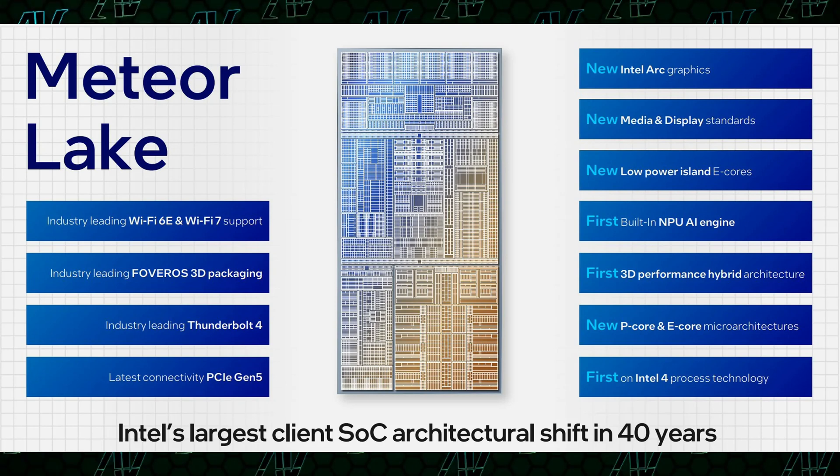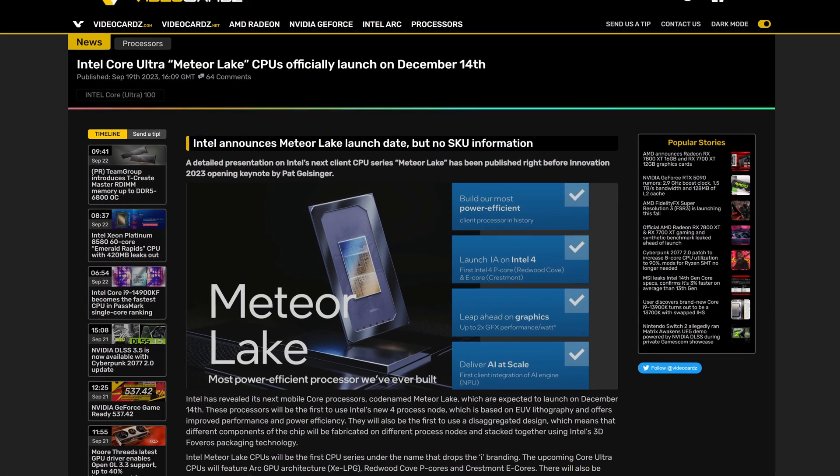A chiplet design, an AI coprocessor, next generation graphics, and a December 14th release date.